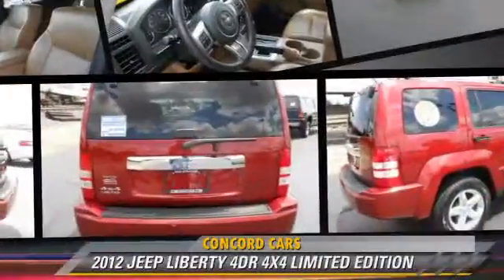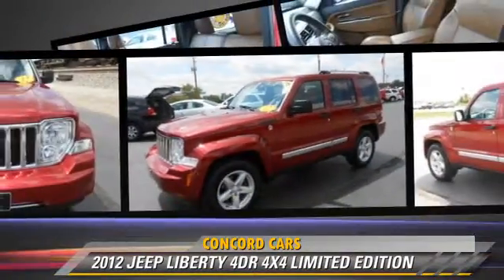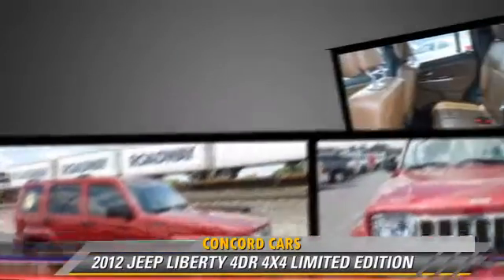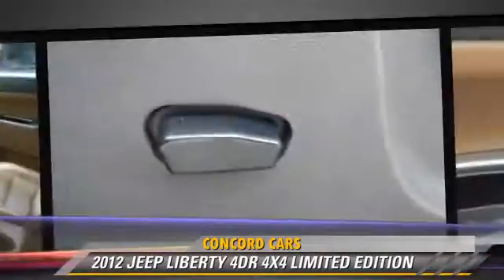The 2012 Jeep Liberty Limited Edition, powered by a 3.7-liter V6 engine, with an automatic transmission. This vehicle, with fewer than 35,000 miles on the odometer, gets up to 22 miles per gallon.